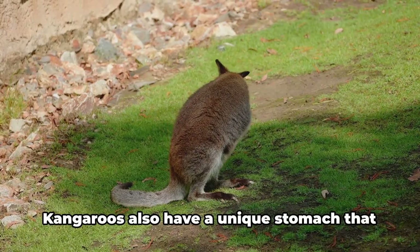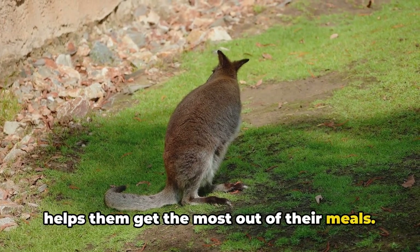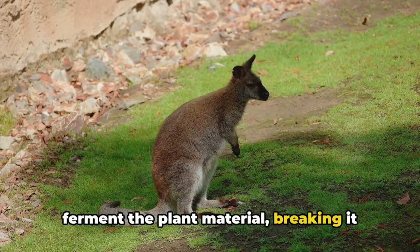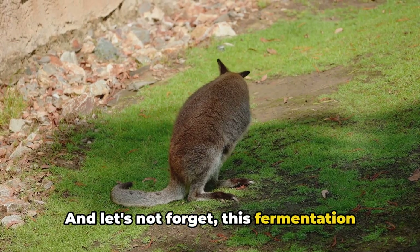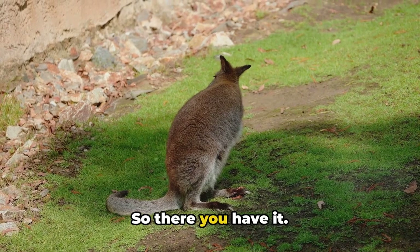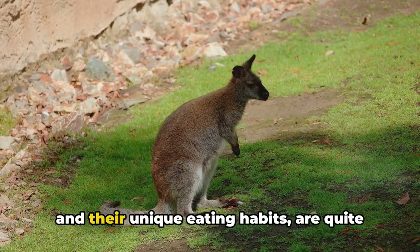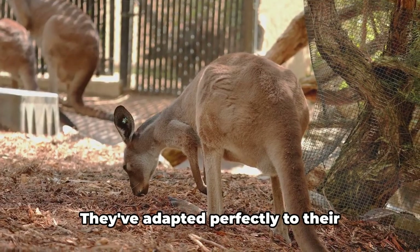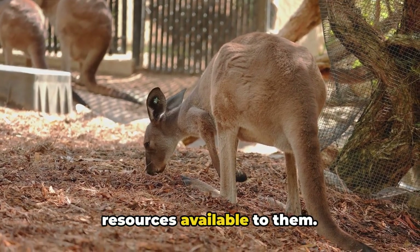Kangaroos also have a unique stomach that helps them get the most out of their meals. This specialized stomach allows them to ferment the plant material, breaking it down into nutrients they can use. And this fermentation process also helps them to survive in areas where food may be scarce. Kangaroos, with their love for grasses and their unique eating habits, are quite the fascinating herbivores, having adapted perfectly to their environment and making the most of the resources available to them.